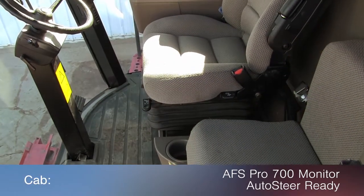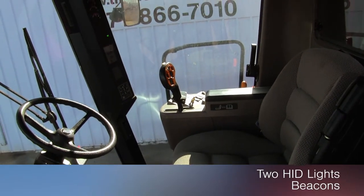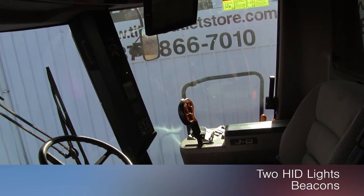The cab features an AFS Pro 700 monitor and is auto steer ready, along with two HID lights and beacons.